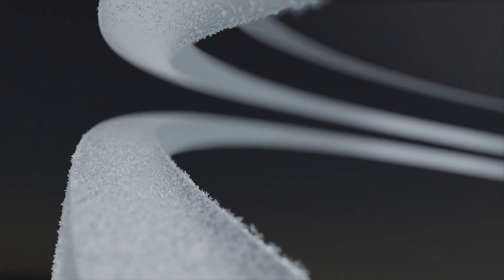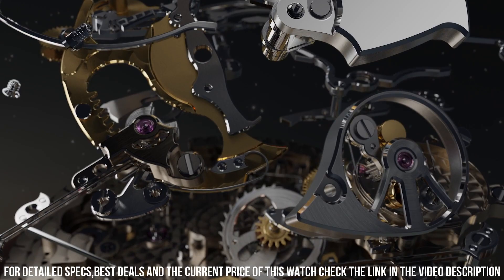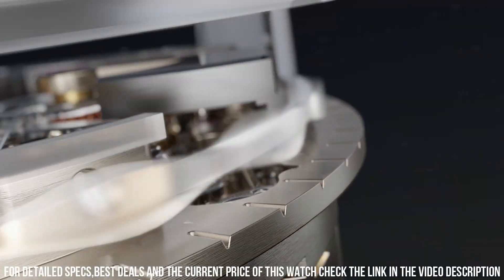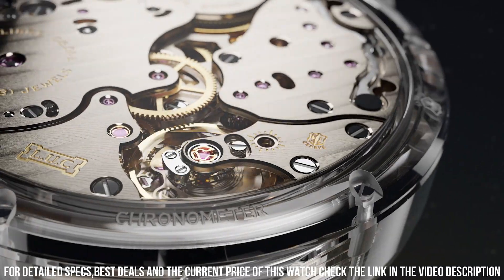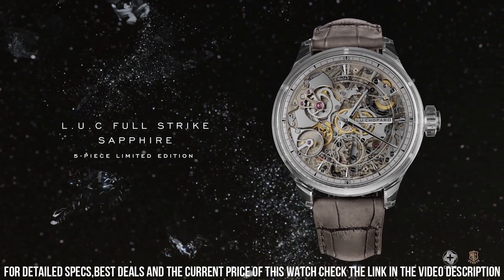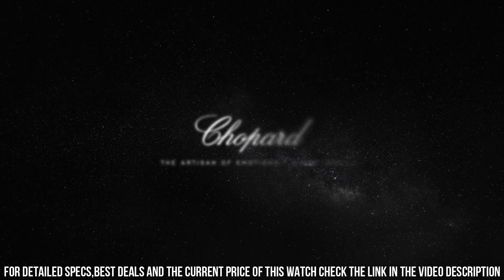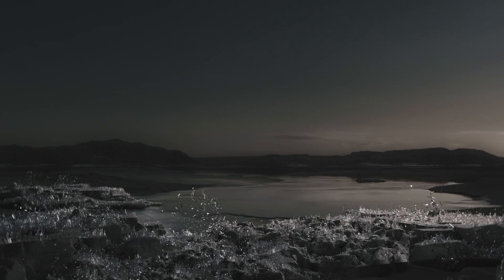Function: small seconds, power reserve indicator, hours and minutes. Complications: minute repeater. Power reserve of approximately 60 hours. Frequency: 4Hz or 28,800 vibrations per hour. Decoration on movement: nickel silver bridges and main plate, grained motif on the bridges. Balance spring with Phillips terminal curve. Movement dimensions: 37.2mm. Movement thickness: 7.97mm.